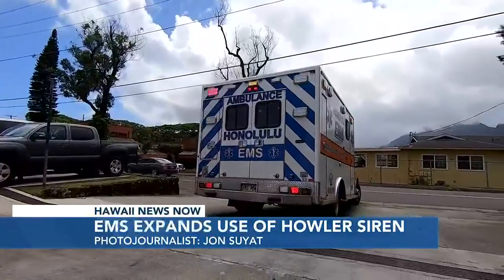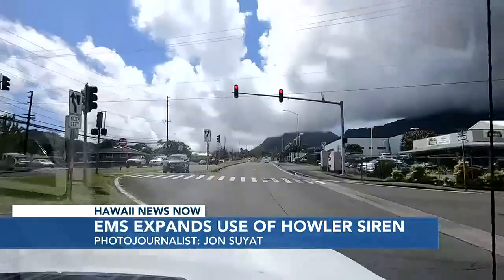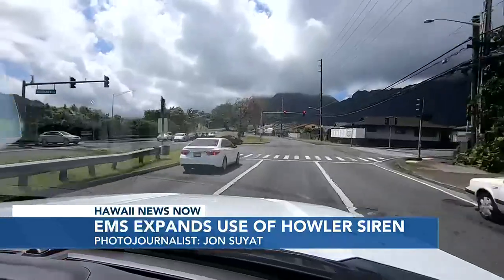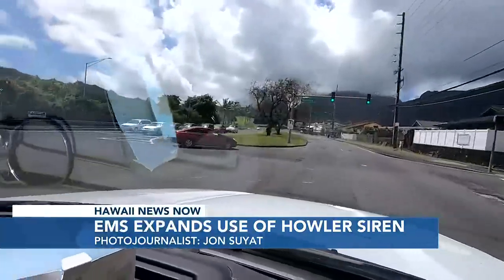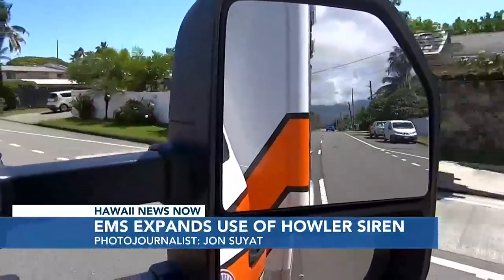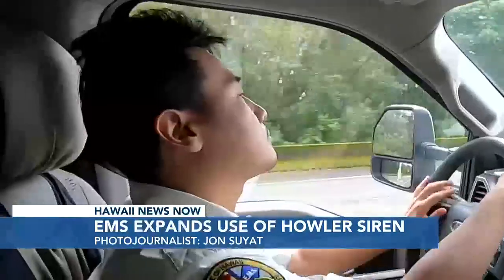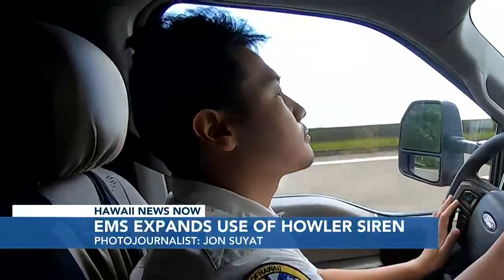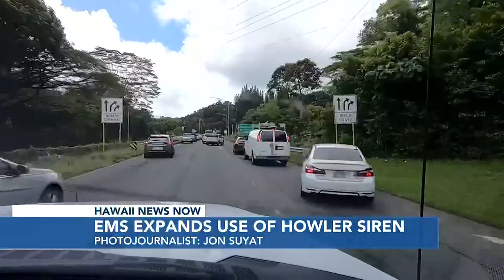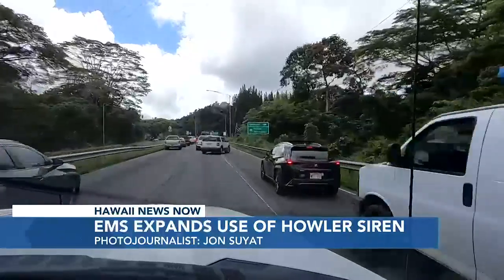When Honolulu EMS hits the road, every second counts. At 11 a.m. Friday morning, this Kaneohe-based crew was dispatched to Nu'uanu to help a 94-year-old woman who couldn't breathe. But before this EMT can jump into action, he's got to get there — not easy when drivers won't get out of the way.